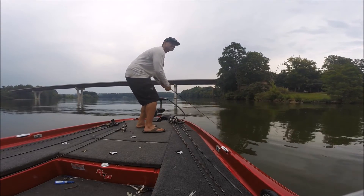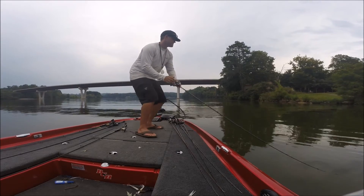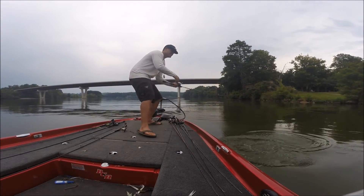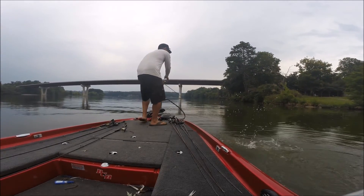Big smallmouth. I just shut the camera off. Oh he's coming because I'm digging. Barely hooked too. Barely hooked.